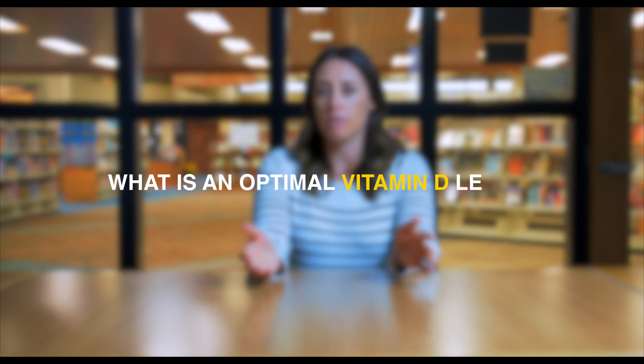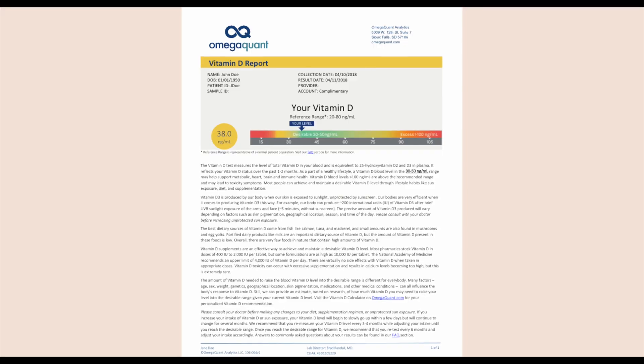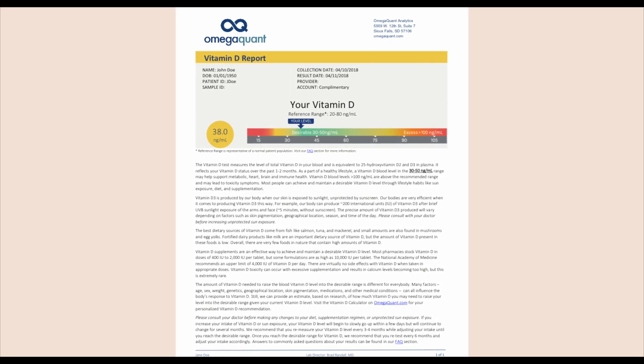What is an optimal vitamin D level? This is a question that has not been answered in the scientific or clinical community. It is difficult to come to an agreement on this topic, but there are some common trends between the different recommending groups and organizations. Looking at the original research as well as current recommendations, we at OmegaQuant came to set our optimal target at 30 nanograms per mil as a plasma level of total vitamin D.